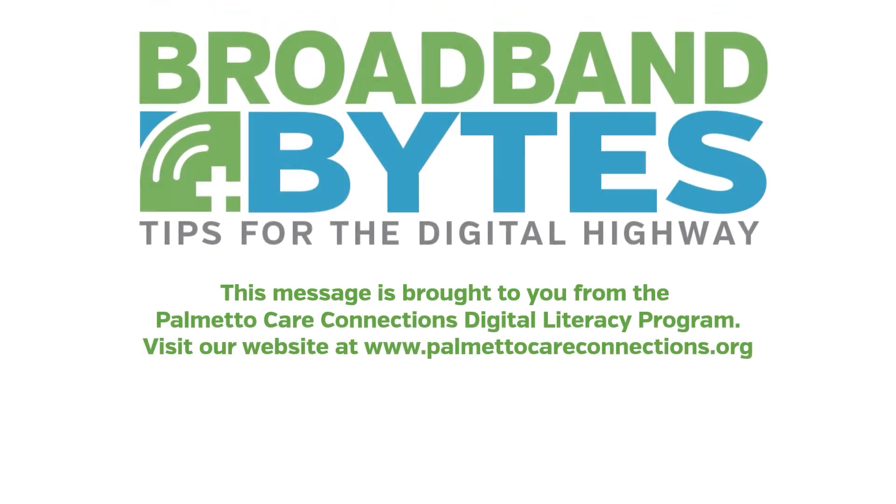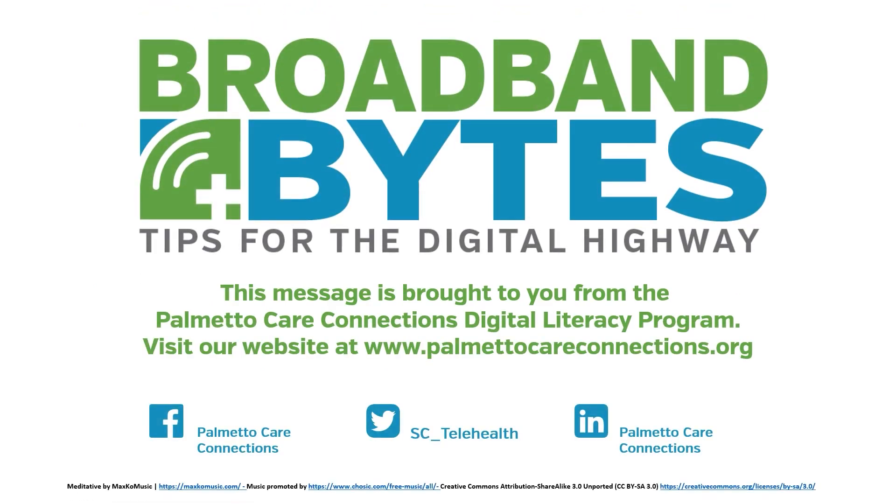Again, this message is brought to you from Palmetta Care Connections digital literacy program. Thank you.